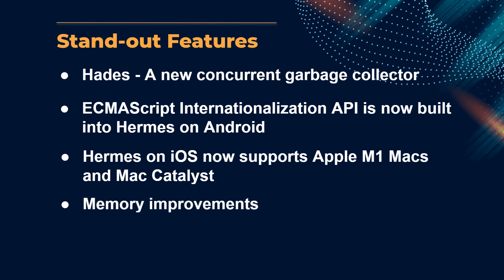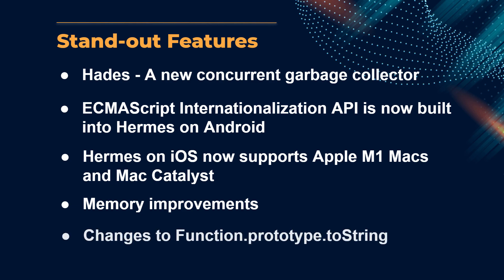Memory improvements including SMI (small integers) and pointer compression shrank the JS heap by 30%. Changes to function.prototype.toString fixed the performance drop due to improper feature detection and supports the source code injecting use case.